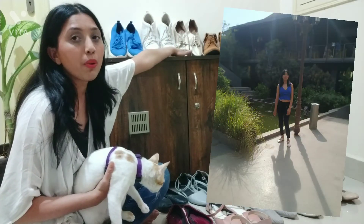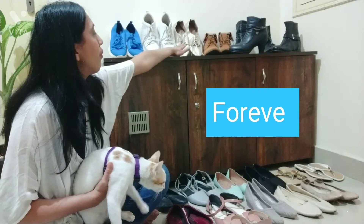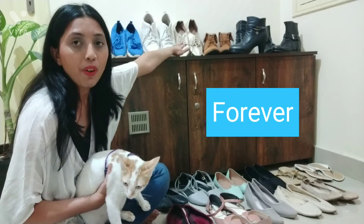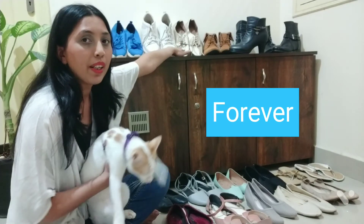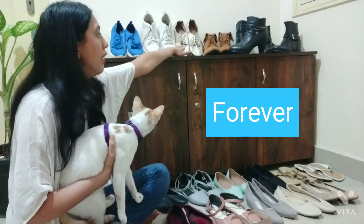Then I have a golden color pair which is from Forever 21. This is a party wear shoe that you can wear with any one-piece when you're going to a party or a date.